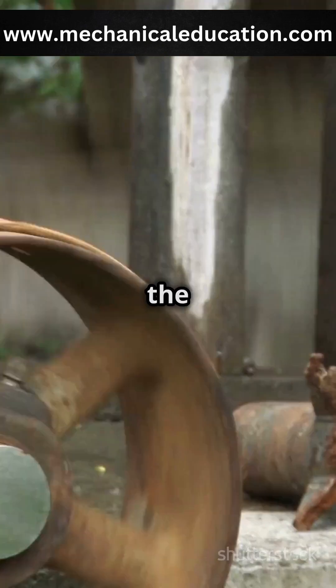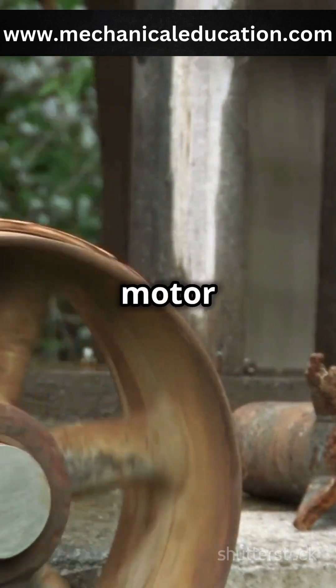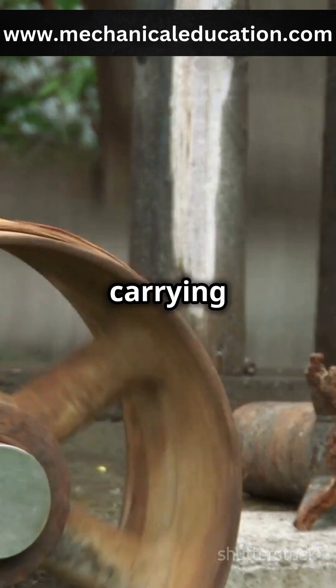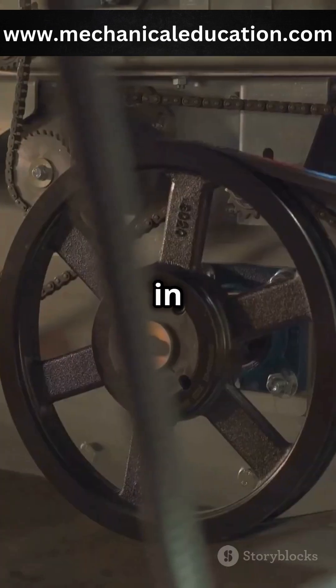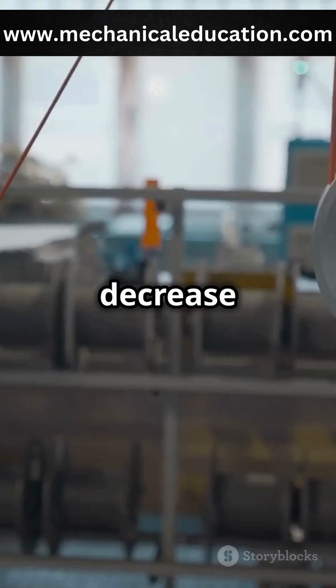As the pulley turns, it moves the belt, which then drives another pulley or component. When the motor drives the first pulley, the belt moves, carrying rotational energy to other pulleys in the system. Depending on the arrangement, it can either increase or decrease speed.